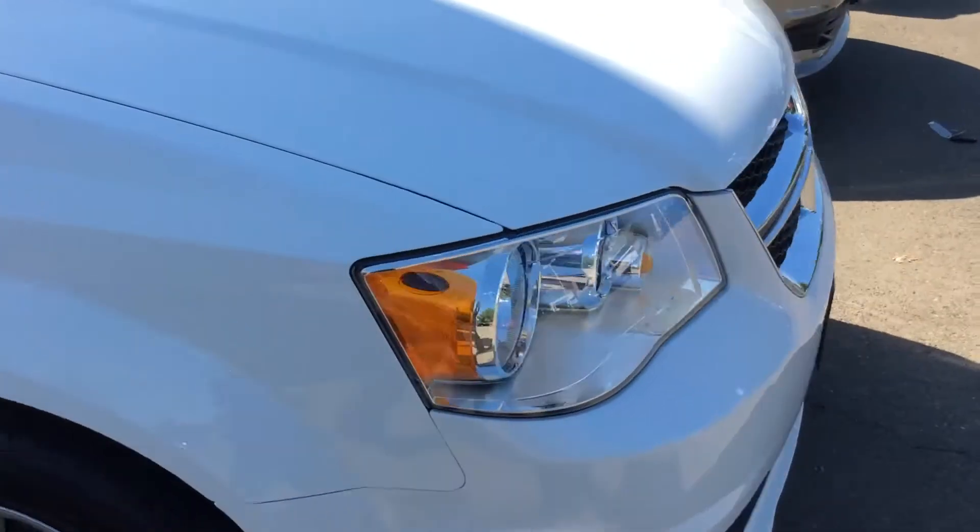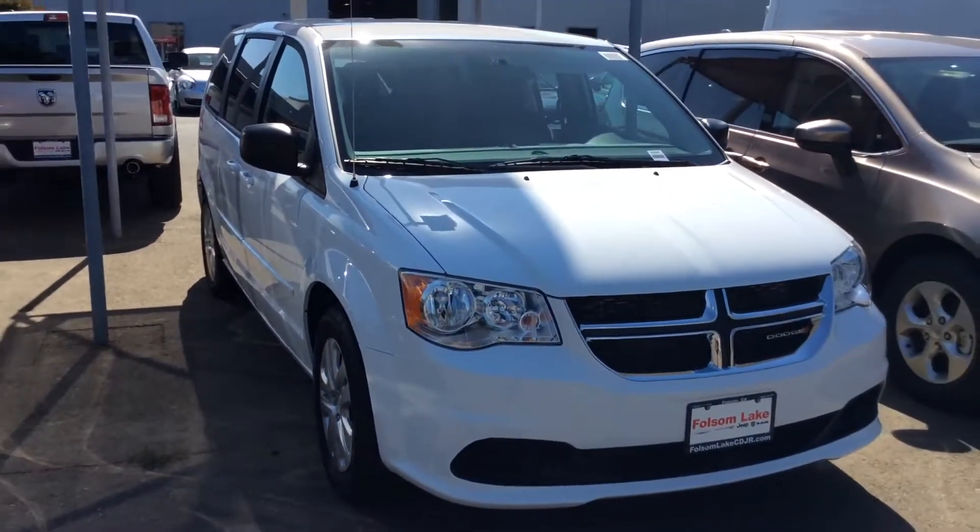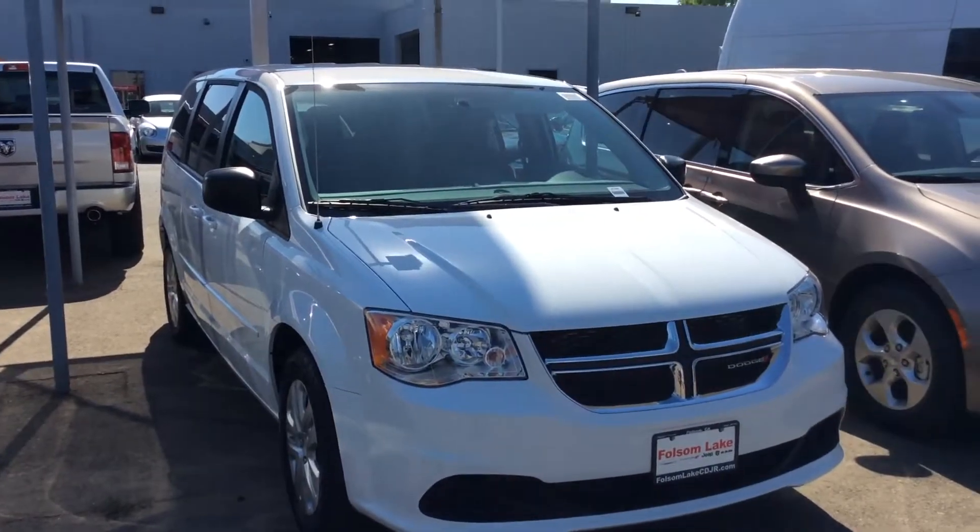It's the perfect family vehicle for long road trips or camping trips — you've got plenty of storage to keep your tent and gear. Come on down to Folsom Lake Chrysler Dodge Jeep and Ram, home of the Car Doc.